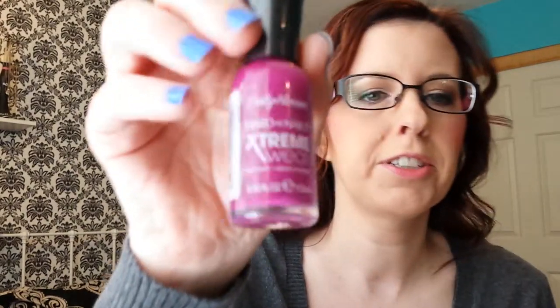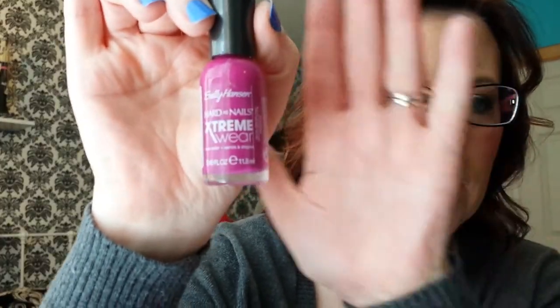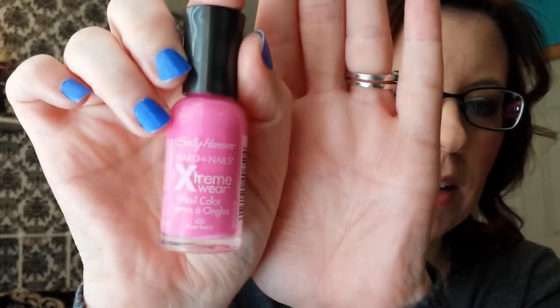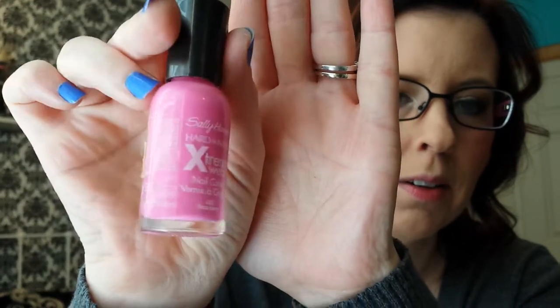The next one is also Sally Hansen — I have three Sally Hansen ones. This one is called Peplum. It's just this really pretty purple color, like a grape but a little more pink. Then this one is Raspberry — it's just this really pretty pink color. I really like that.